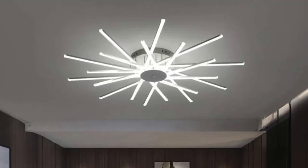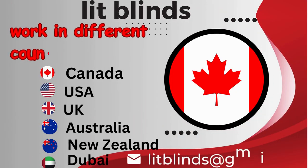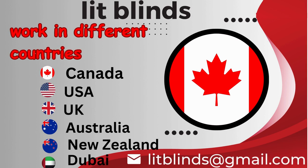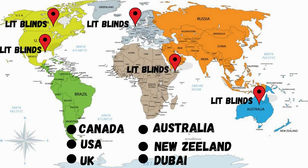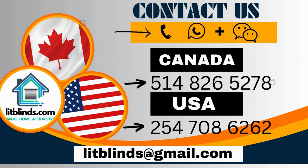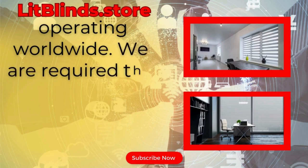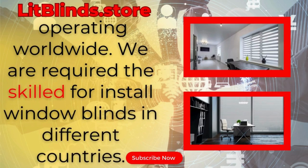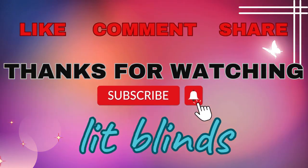Lit Blinds operates worldwide, serving Canada, USA, UK, Australia, New Zealand, and Dubai, providing free shipping and 50% off. Order quickly to save. Contact us: Canada 514-826-5278, USA 254-708, or email islipblinds@gmail.com. Visit litblinds.store. We are looking for skilled installers for window blinds in every country. Thanks for watching — don't forget to subscribe, like, comment, and share.